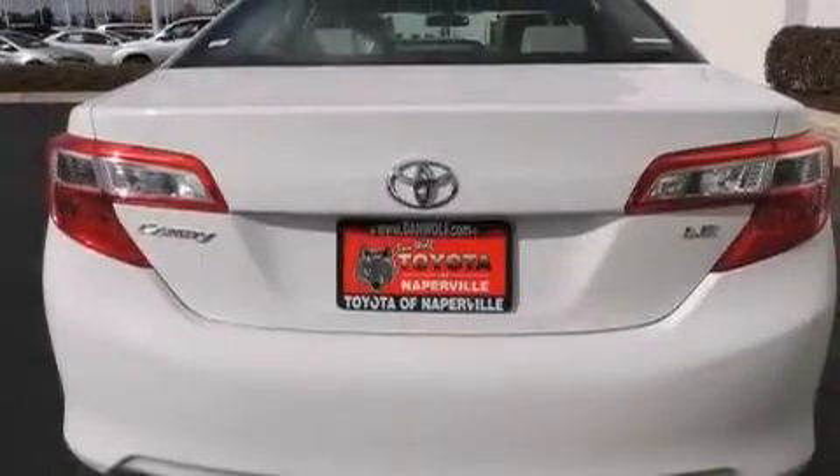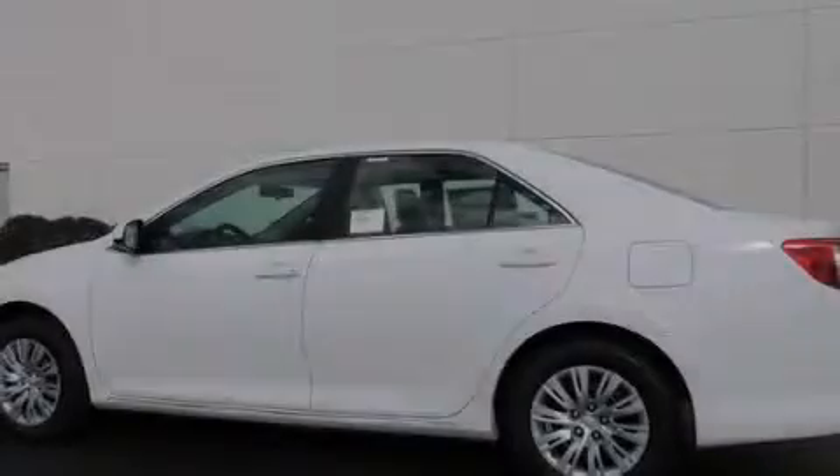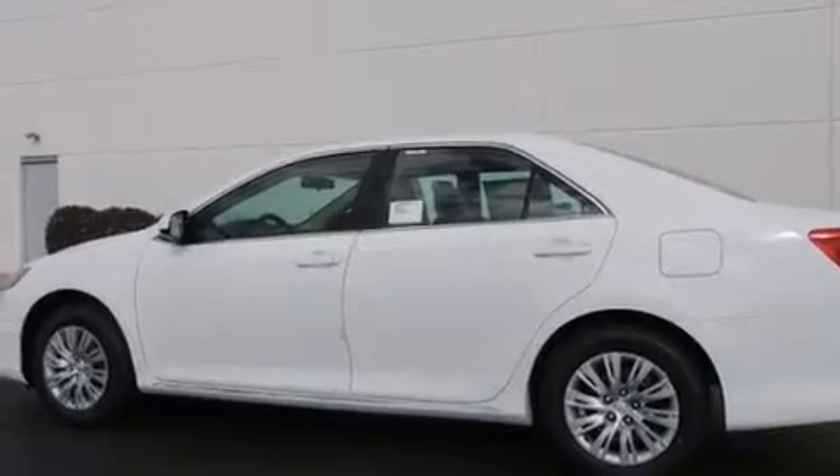A rear window defroster, a CD player, four-wheel disc brakes with an anti-lock braking system, a keyless entry system, and air conditioning.